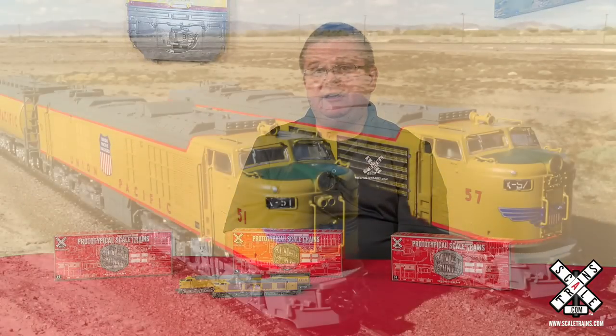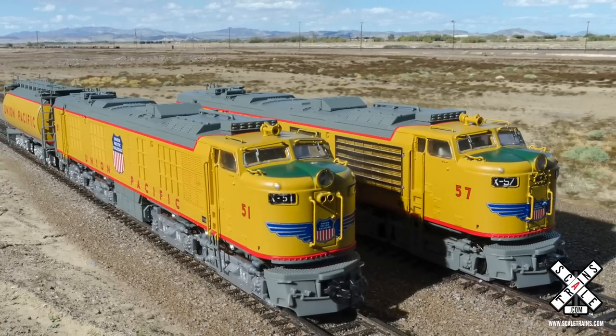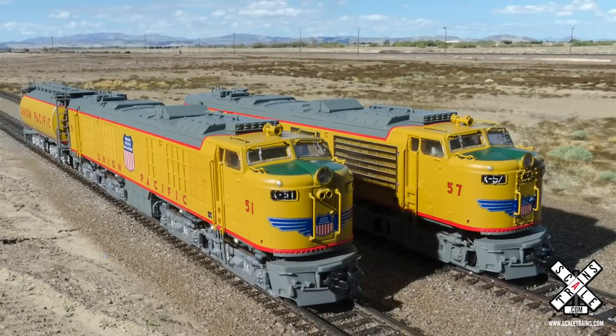They were delivered in 1952 and 1953. These special locomotives really carried the grade, being able to out-pull the Challengers and keep pace with the Big Boys on the Wasatch Grades in Utah.